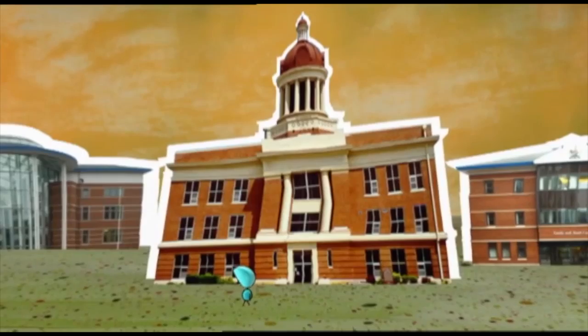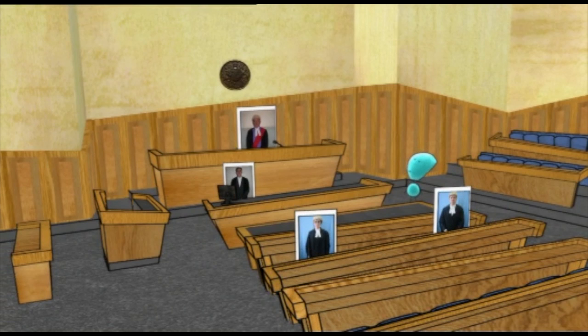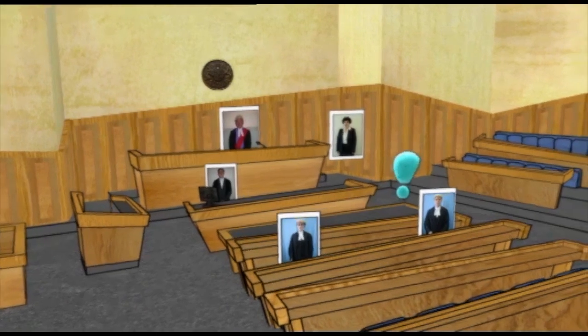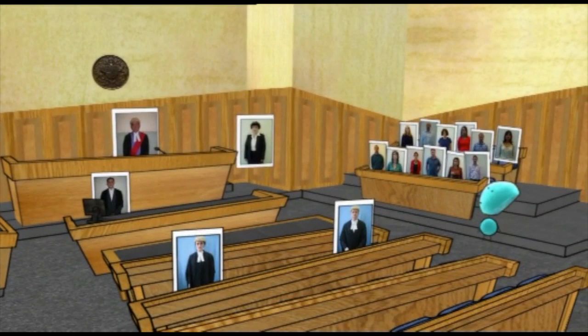Now this is a crown court, and a trial here takes place in front of a judge, who would sit up here. The judge, some lawyers, the court clerk and the usher in this court wear gowns. Some wear wigs. In a crown court, there is also a jury — that's 12 men and women who are ordinary members of the public. They just wear normal, everyday clothes. They sit here.